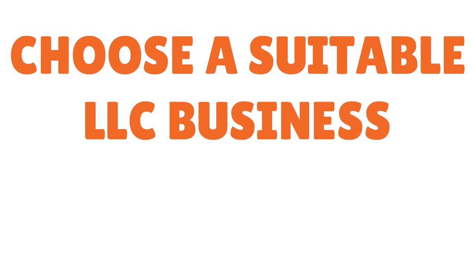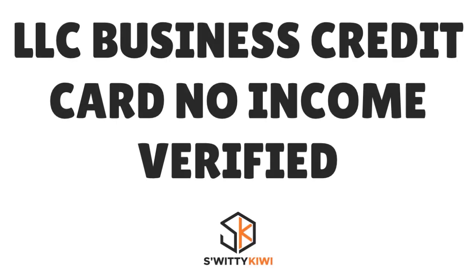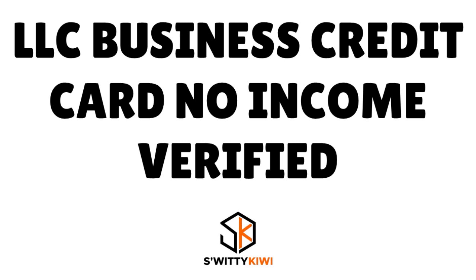The next thing I want you to do is choose a suitable LLC business credit card. When we talk about no income verification and business credit card suitability, I'm speaking about two things: first, the institution issuing the business credit card to your LLC, and second, the type of business credit card you actually need. It's important to have a clear idea of what you're getting into.